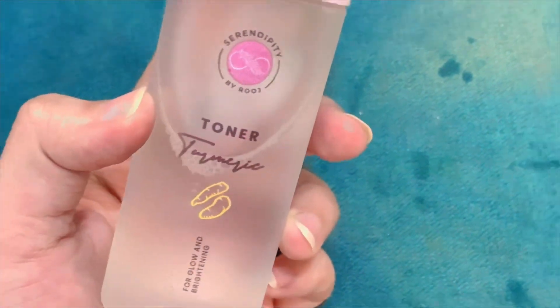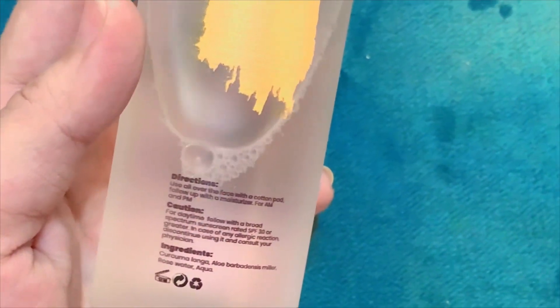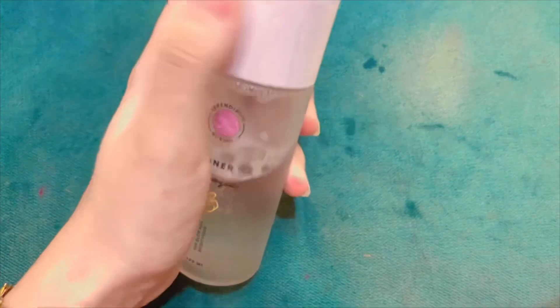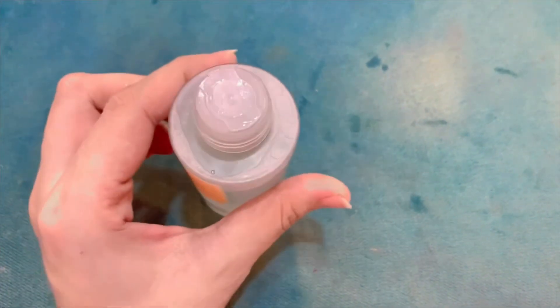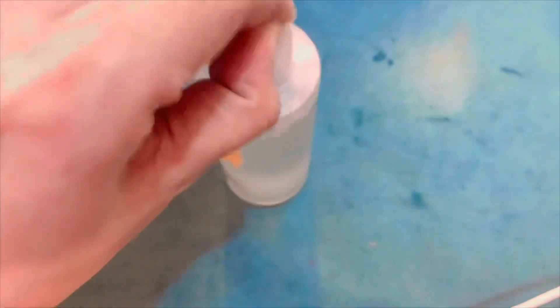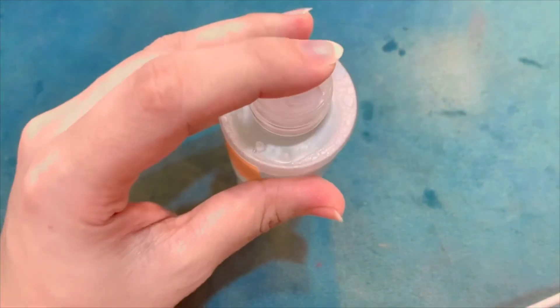Then the next step is toner. You don't need any specific brand toner — you can just use rose water. Trust me, if you use it, within a month it will be clear on your skin. You don't need double toning. You will see results within a month.